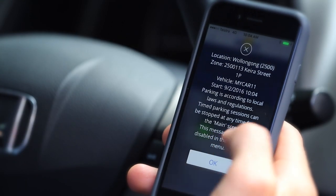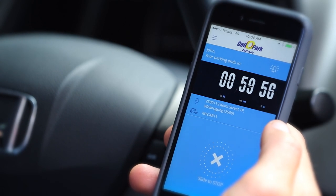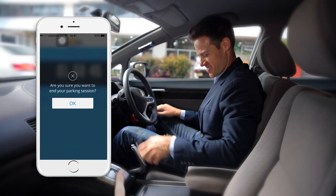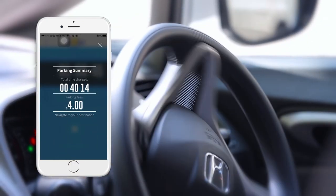Select and start as you leave your car. Cello Park will count down how much time you have left. Premium account holders also get notifications when time is running out. Slide to stop when you're ready to drive away — you'll be billed only for the time you've actually used.